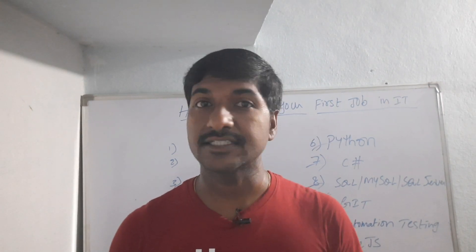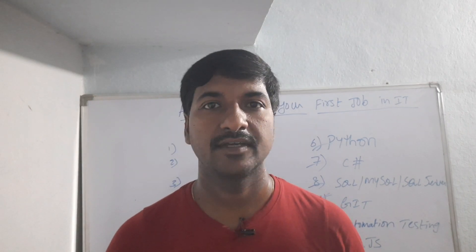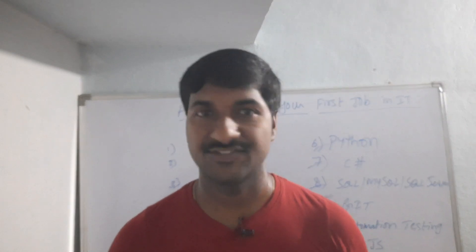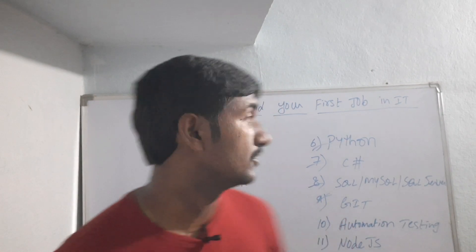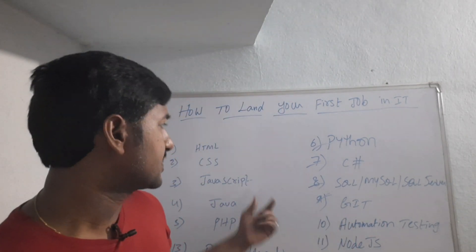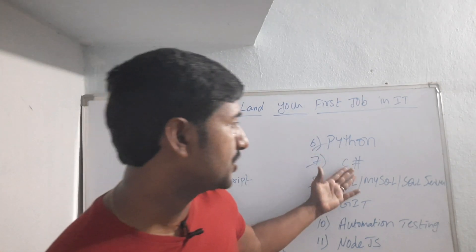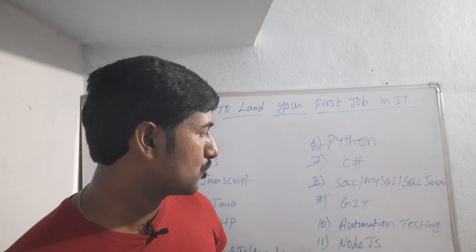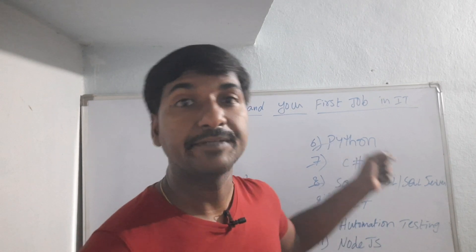I will tell you a few technologies. If you learn these technologies, it is very simple to get an IT job, and these jobs are very high demand in IT. There are a lot of technologies nowadays like HTML, CSS, JavaScript, Java, PHP, React, AWS, Python, C#, SQL, MySQL, Git, automation testing, Node.js, and TypeScript. 70 to 80 percent of software companies are developing their software using these technologies.